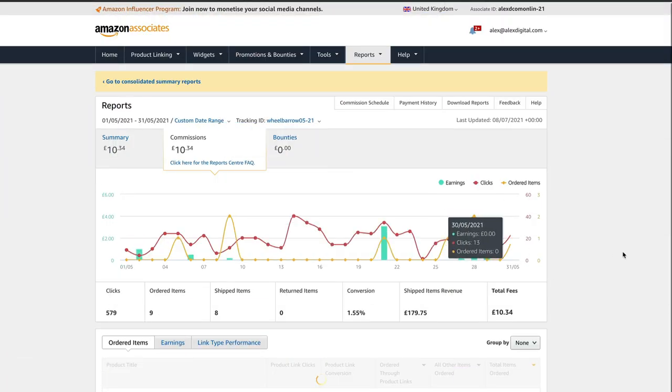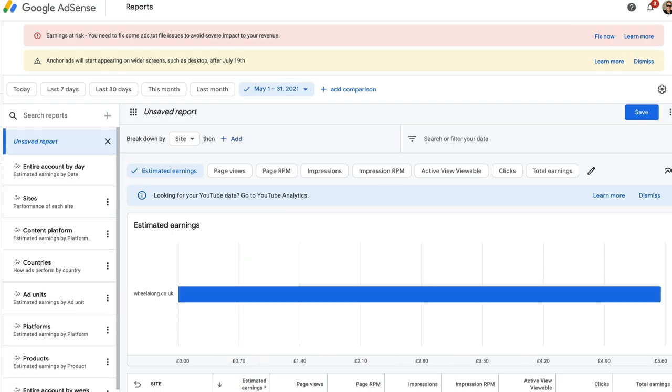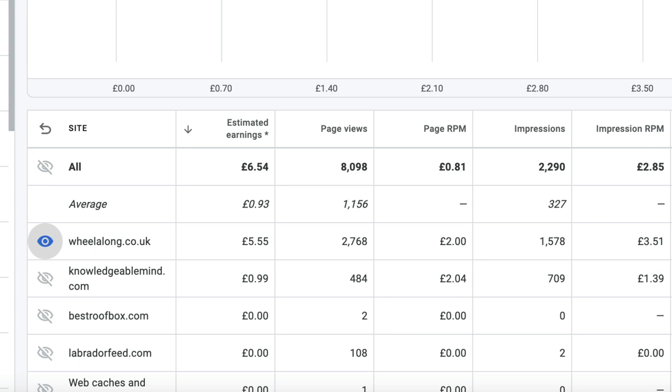If we look at the money from Amazon, we can see that we earned £10.34 in May, which at current currency conversion rate is around $14. AdSense came in at £5.55, which is around $8. So if we add those two together we get a grand total of $22 in May.